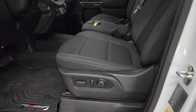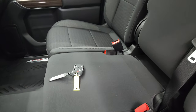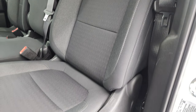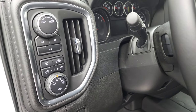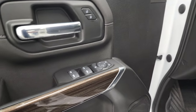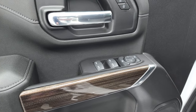Inside, the LT1 package gives you the black cloth interior. You get the 40-20-40 split bench seating in this truck — very, very nice and clean. No rips or tears. This truck's never been smoked in. Comes with the all-weather Z71 floor mats, auto headlamps, fog lights, push button four-wheel drive, power windows, power locks, power mirrors, and a wood grain trim on the doors.